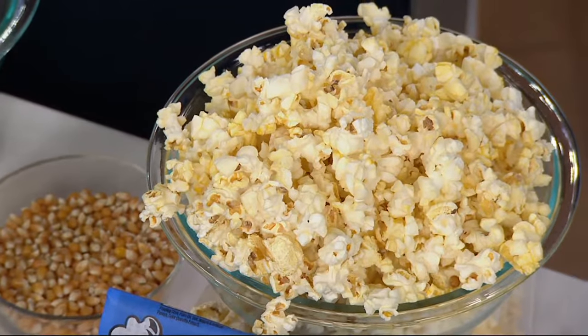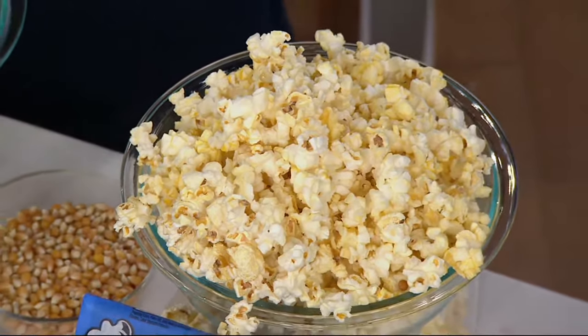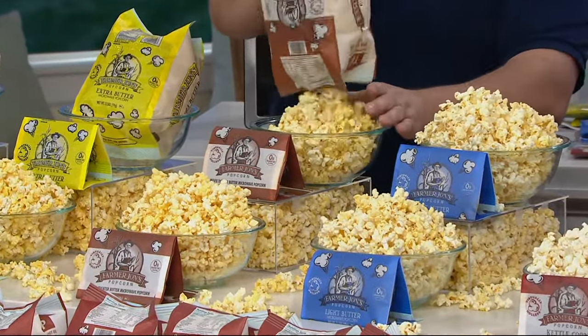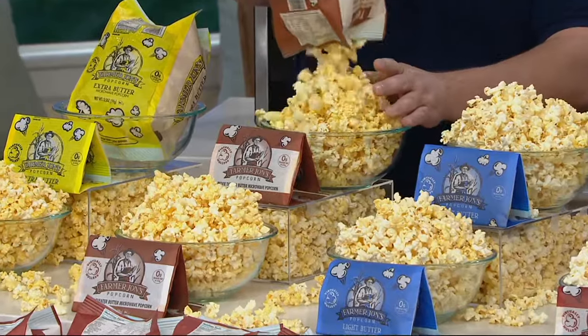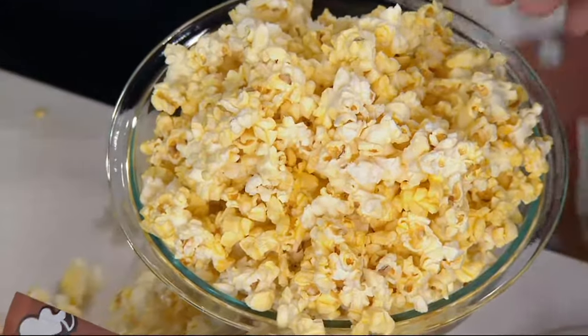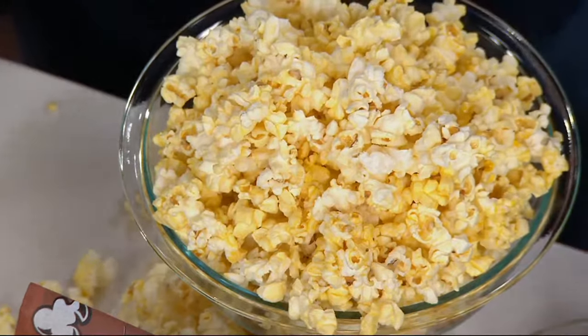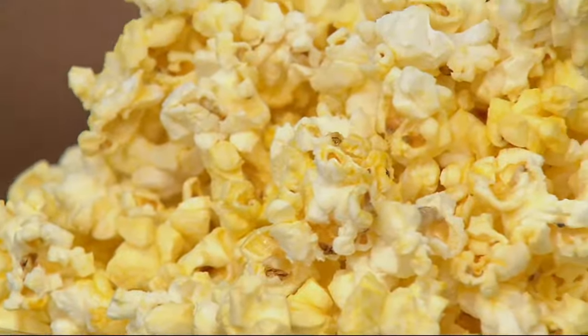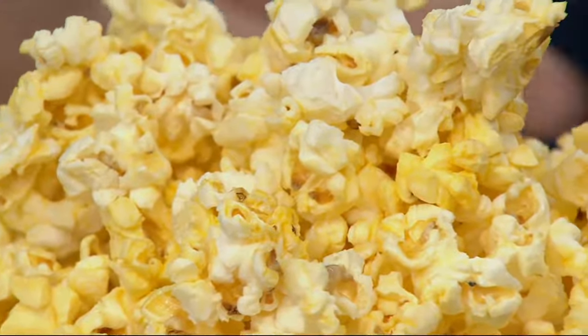Then we have the butter, which is the product we started with on QVC a couple of years ago — this is the first one we ever had on QVC. This is a traditional movie theater butter popcorn. So if you like the popcorn you get at a movie theater, this is the perfect popcorn for you. It's the perfect combination of sweet and salt, and you still get that crunch without those little hulls in your teeth.